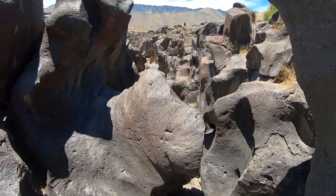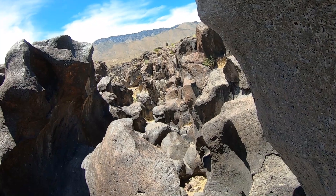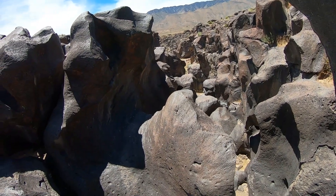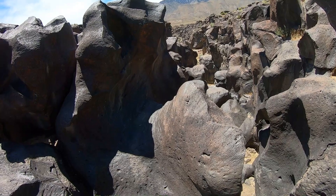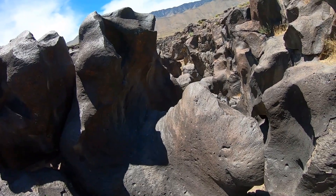Looking down here, the waterfall starts off with these potholes. If you keep going down, there's about a 20-foot drop that is not safely passable. But all in all, the river drops maybe 60 feet or 20 meters. Anyway, it's a fun place to explore. Just if you come out here, be careful — the rocks are very slippery.